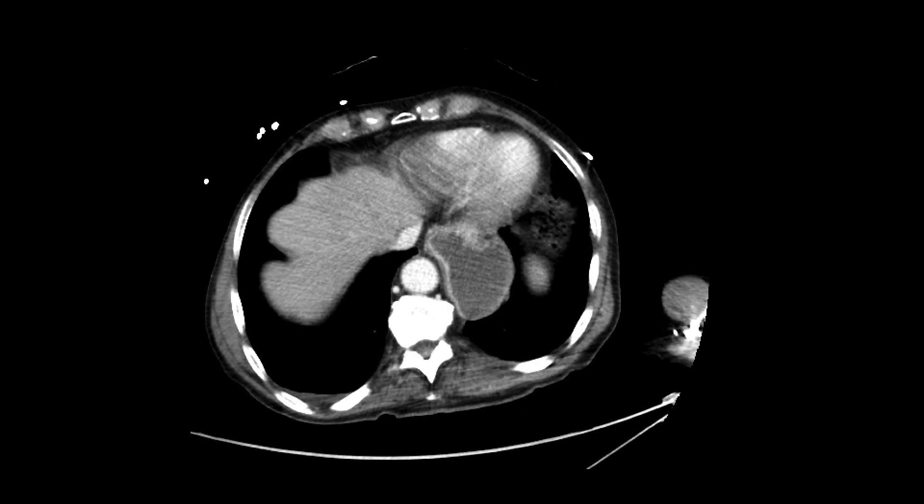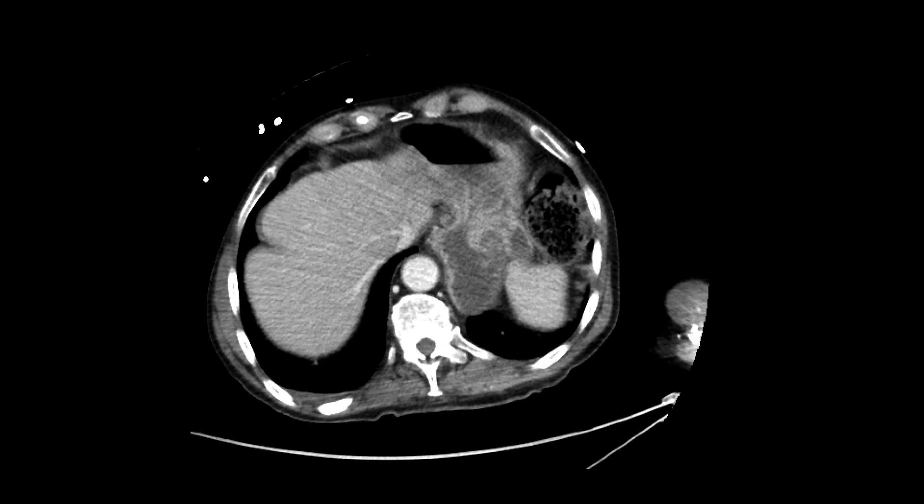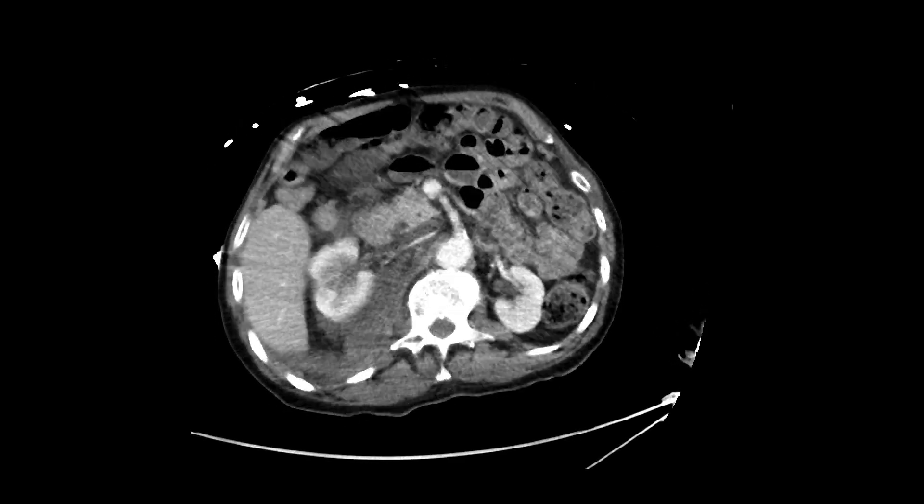You can see there's a moderate-size hiatal hernia holding the fluid here of the stomach. Visible organs include the spleen, kidneys, adrenals, and pancreas.